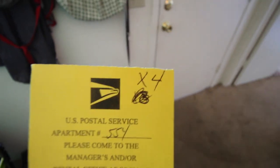Oh snap, four packages. Four. Yeah, I'm ready to do this.